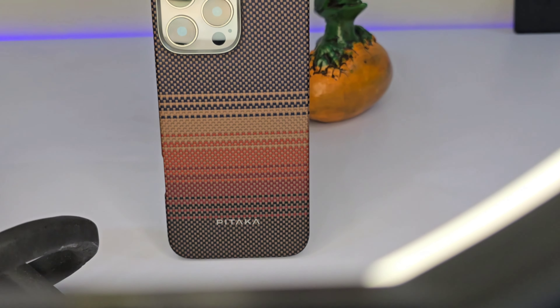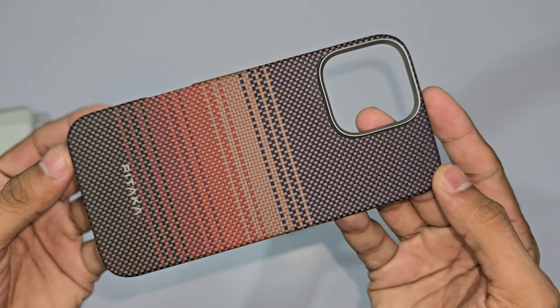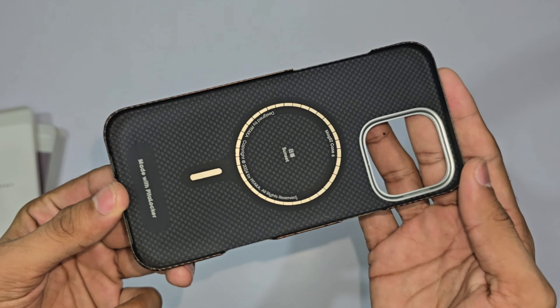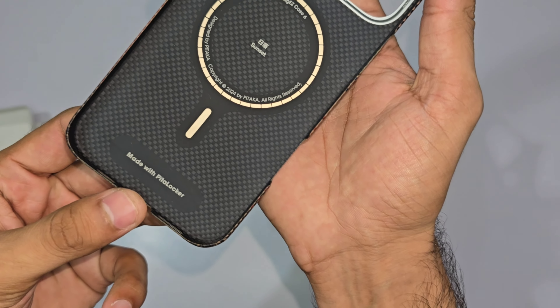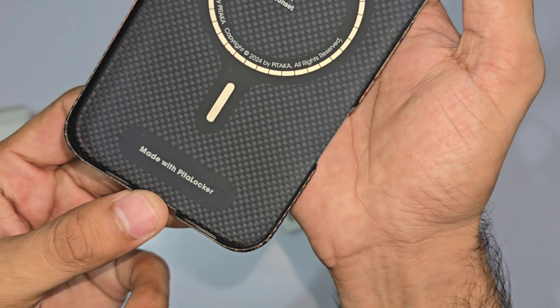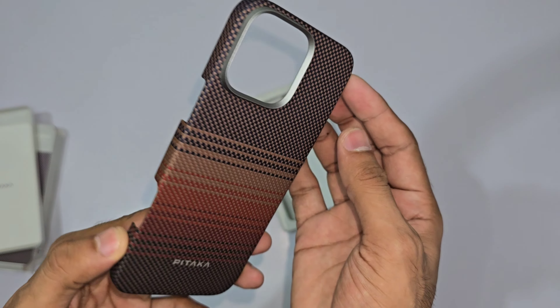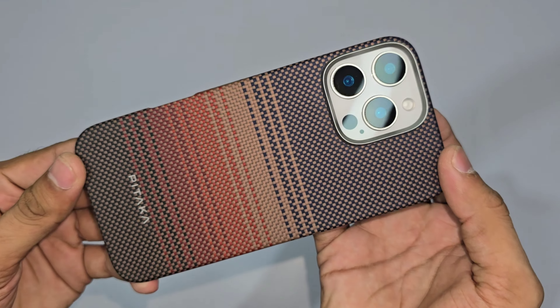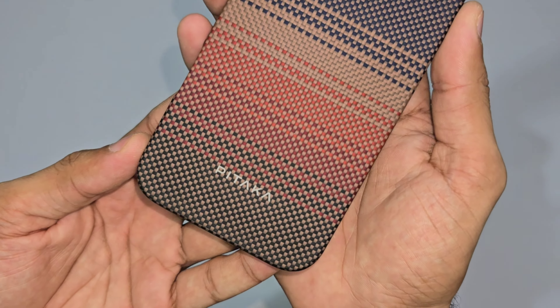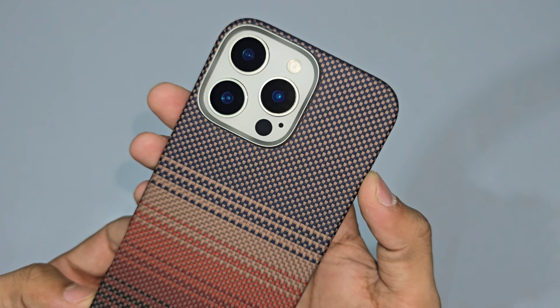First up, we've got the Sunset Tactile Woven Case. This isn't just any phone case — it's a designer piece that looks as good as it feels. Imagine wrapping your iPhone in a soft, luxurious material that's also tough as nails. The case is woven from aerospace-grade aramid fiber, making it lightweight and ultra-slim, but surprisingly durable. You get the protection you need without the bulk.